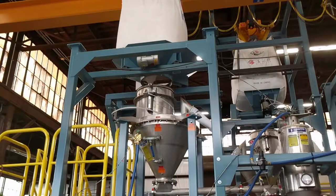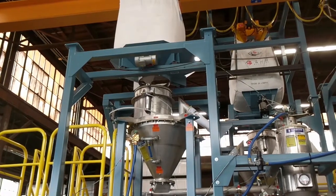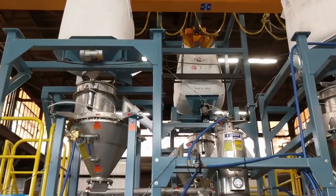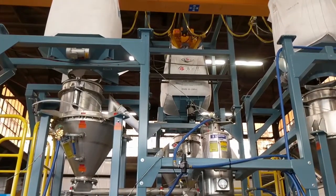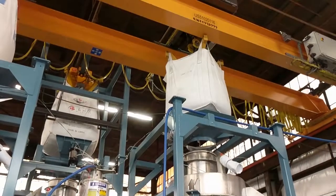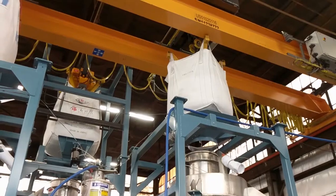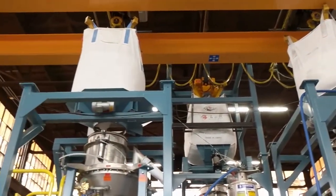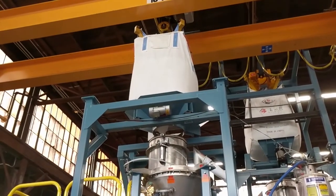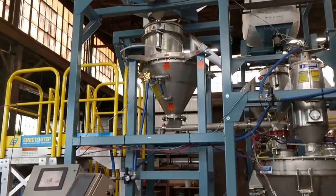The material for this batching operation is going to be provided in bulk bags. We've provided a bulk bag lifting frame, shown here without the top sections because our FAT room is not tall enough to complete the structure. The bags are positioned, materials discharged — we'll show you some of those features a little bit later — through a Young Industries transflow hopper, through a Young Industries stinger feeder, into a weigh hopper.